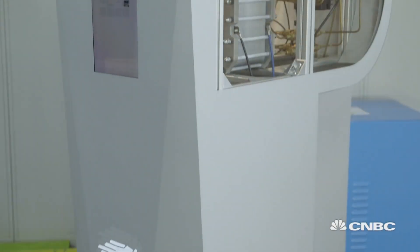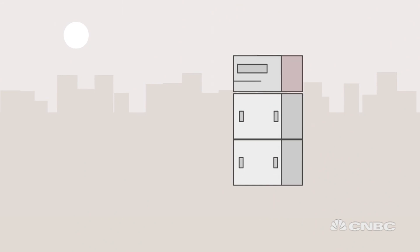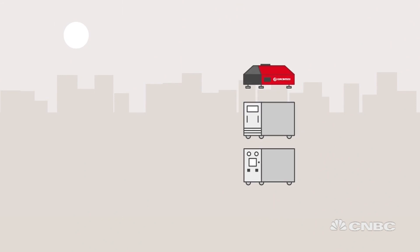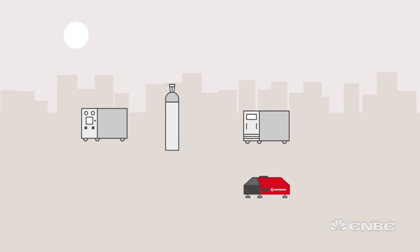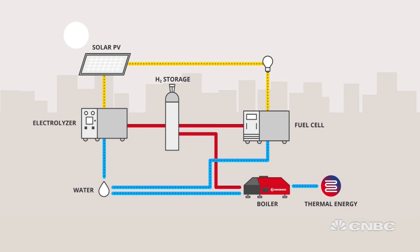To become fully self-sufficient, the boiler was put into an integrated system with the aim of fulfilling all household energy needs. The box takes electricity from solar panels on the roof and uses it to produce and store hydrogen, which is then used to fuel the boiler.